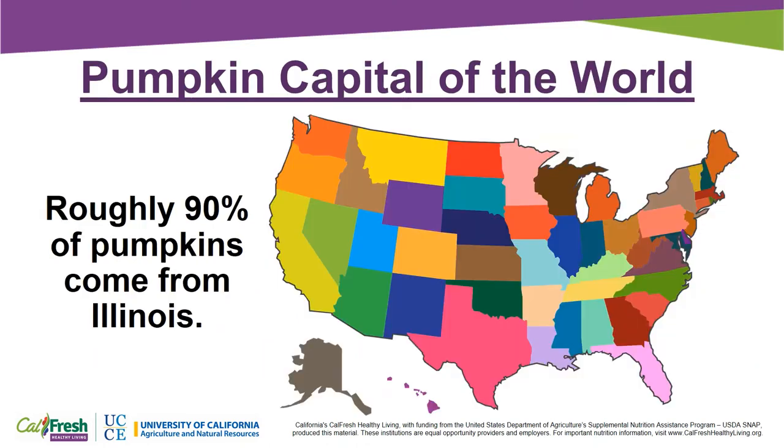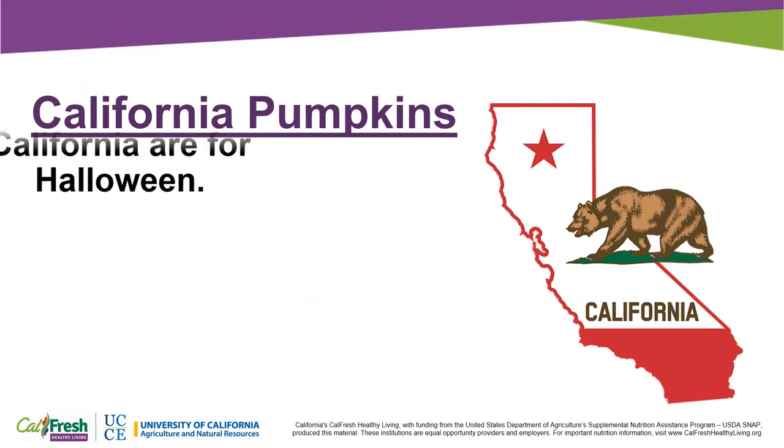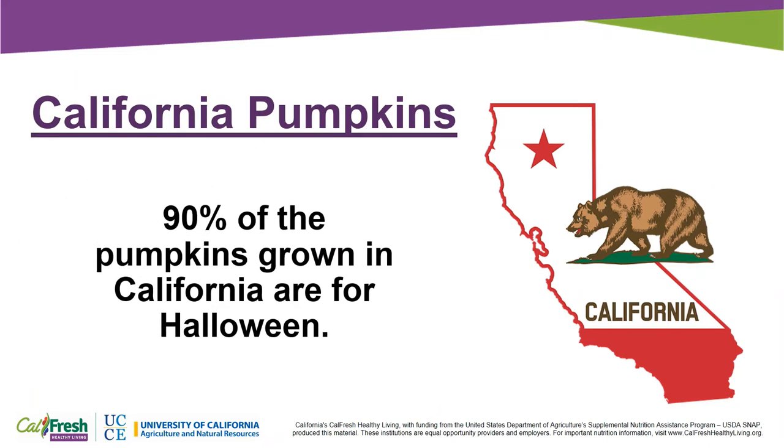Roughly 90% of pumpkins come from Illinois. 90% of pumpkins grown in California are for Halloween. Pumpkins are available at grocery stores, farmer's markets, and you-pick pumpkin patches.